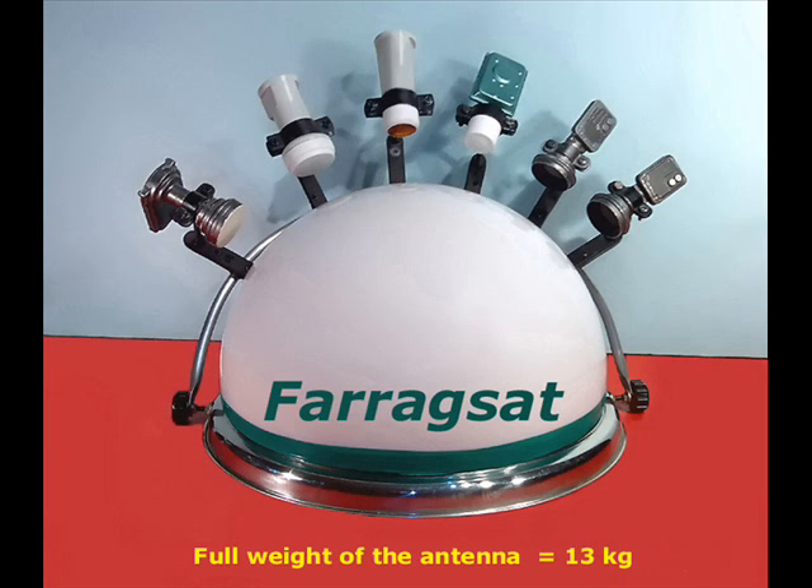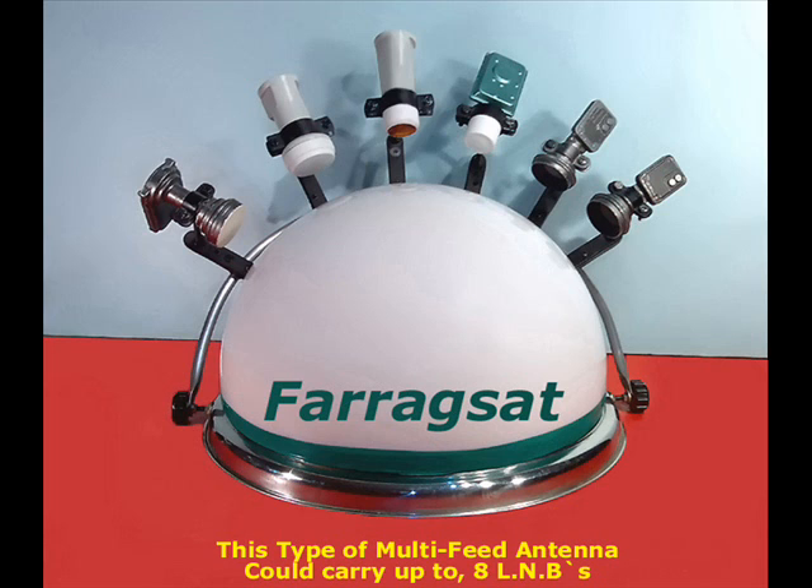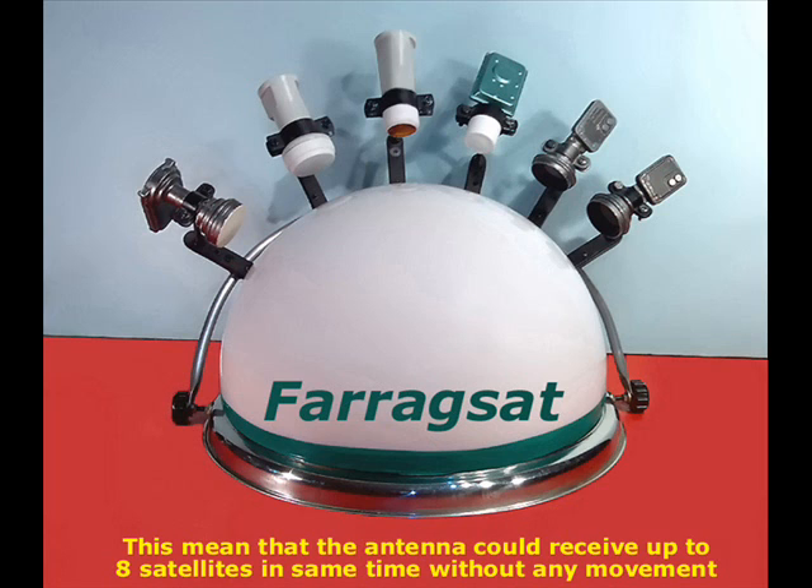The full weight of the antenna equals 13 kg. This type of multi-feed antenna can carry up to 8 LNBs, meaning the antenna can receive up to 8 satellites at the same time with the same efficiency, without any movement of the antenna itself.